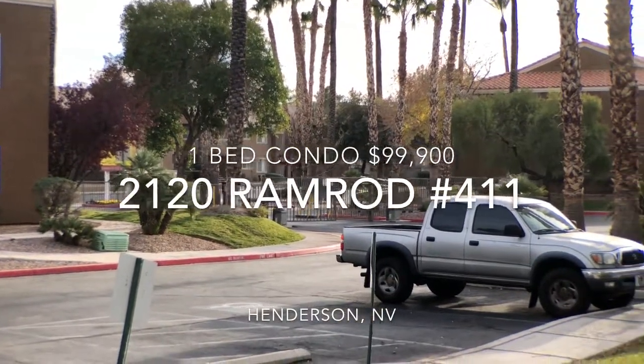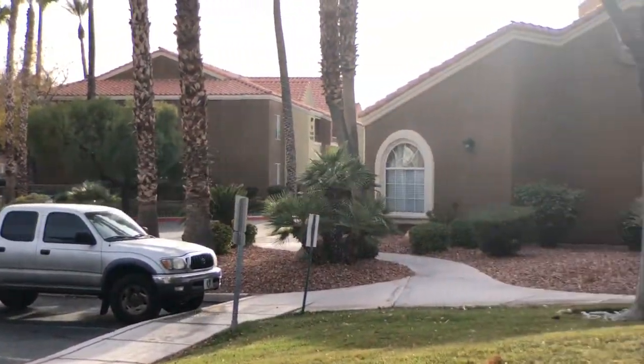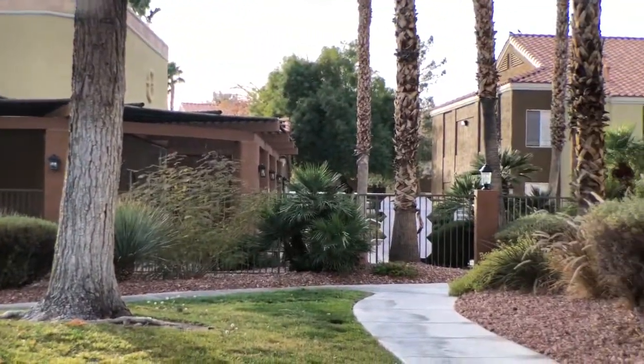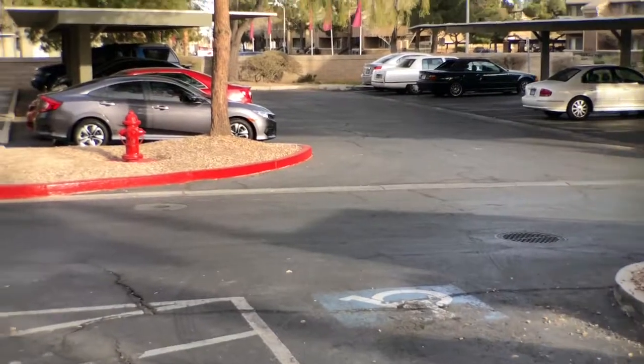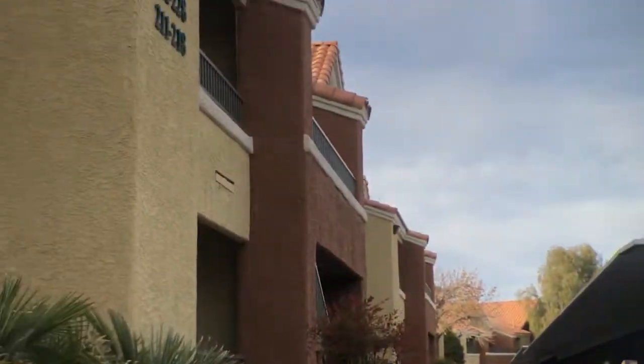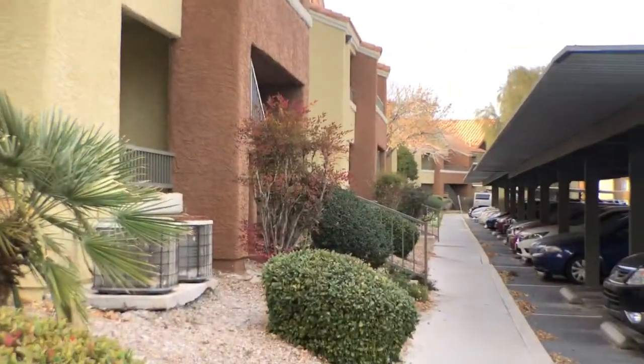There's the gate into the community and directly in front of that entrance is the clubhouse and that's the pool. I've got this main road that goes through the community. I'm actually standing in front of building two and we're gonna walk down to building four.